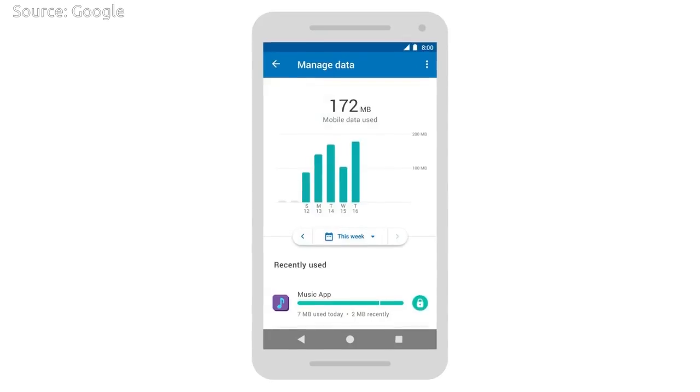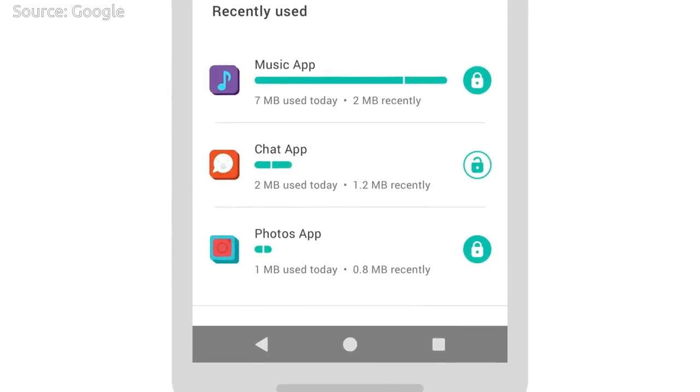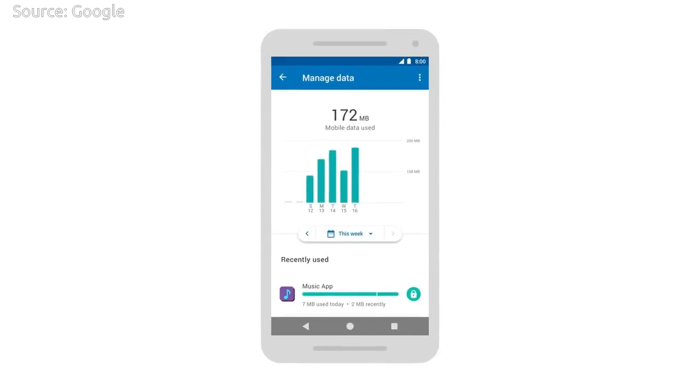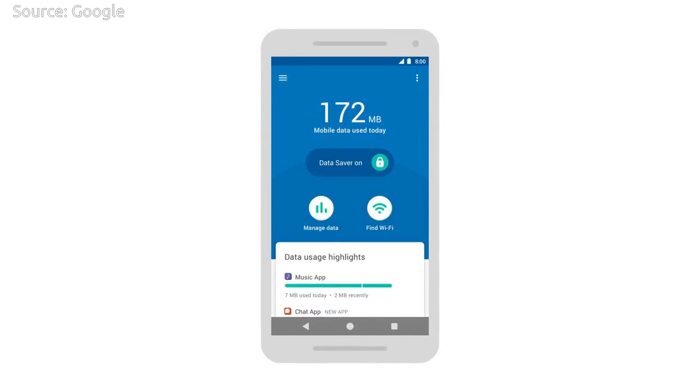DataLay helps users to see their data usage on an hourly, daily, weekly, or monthly basis, and get personalized recommendations for how they can save more.